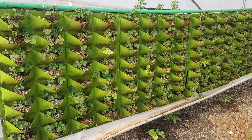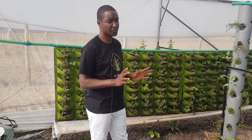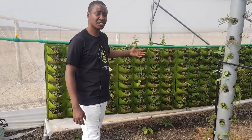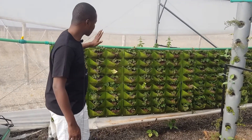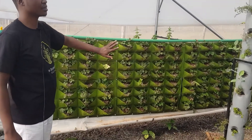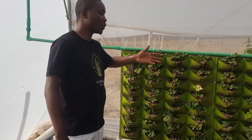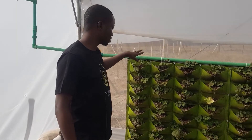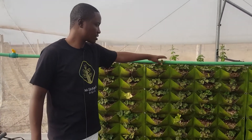What you're seeing behind me is what we call the grow pouches. With this vertical farming technology, behind me is a 256-crop pouch system. This is only four meters by one meter square, but within that space we have over 256 crops including strawberries, lettuce, and basil, which are also ready for harvesting.